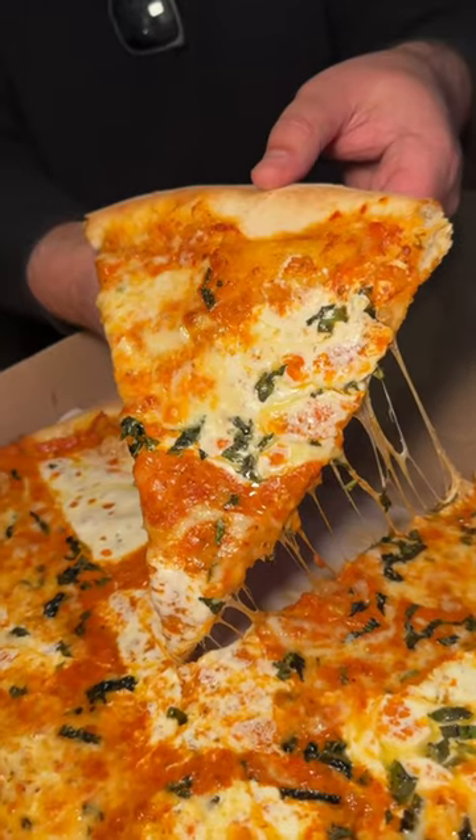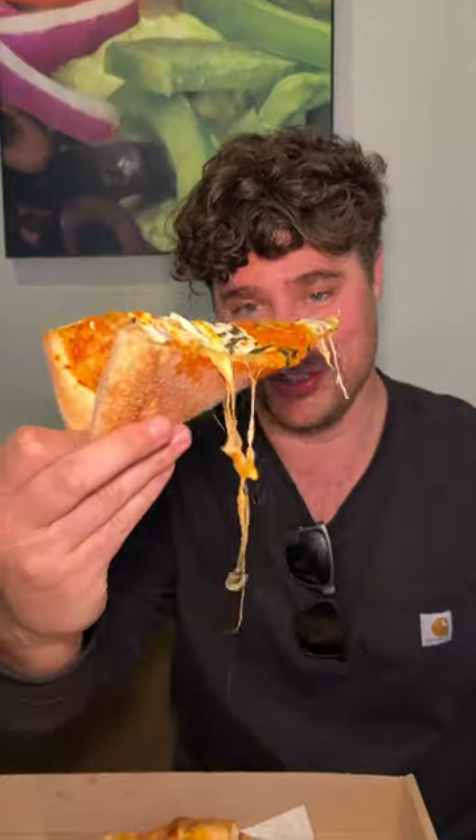The vodka pie from Crispy Crust Pizza in North Brunswick, New Jersey. Cheers. Their vodka sauce is just perfect.